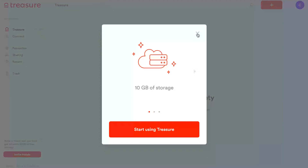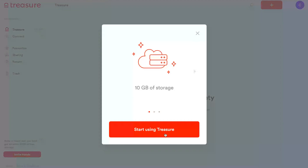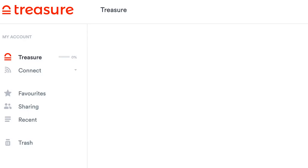Alright, so when you log in you can see all your available storage, and on the left sidebar you navigate to different elements of the platform.